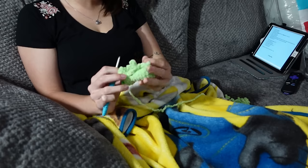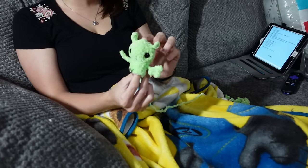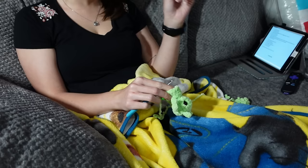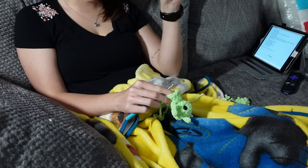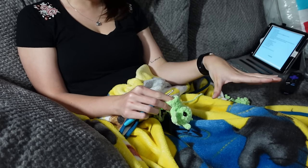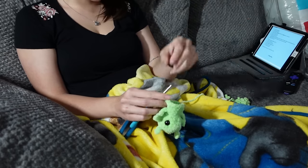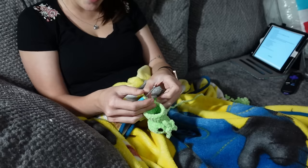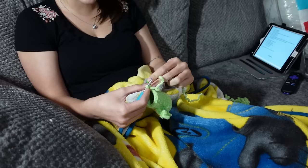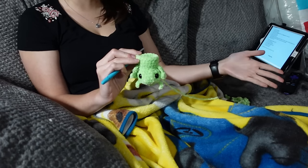The only thing I managed to get done was part of this little alien, but I am going to continue to work on it. It is a bit earlier tonight than I have been sitting down to crochet — it's 8:03 right now. Every other night this week I've sat down at like 10 or 11 to crochet. Today I didn't take a nap, so I'm here earlier. I'm going to finish off this little guy and then move on to the next thing.